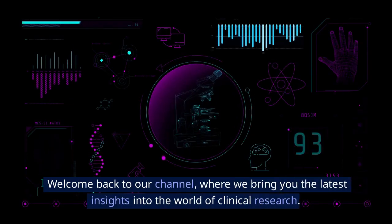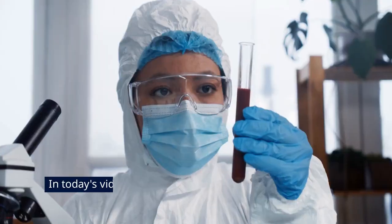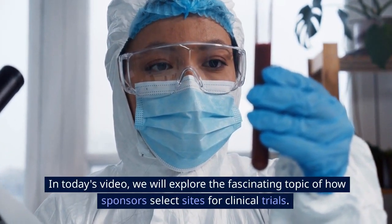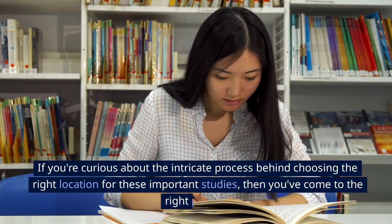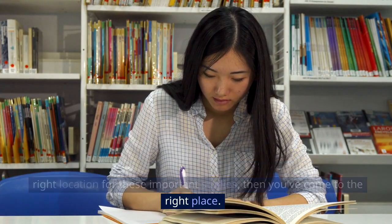Welcome back to our channel, where we bring you the latest insights into the world of clinical research. In today's video, we will explore the fascinating topic of how sponsors select sites for clinical trials. If you're curious about the intricate process behind choosing the right location for these important studies, then you've come to the right place.